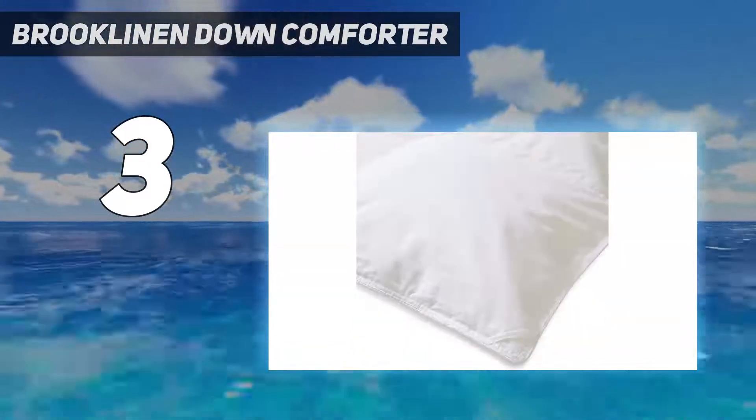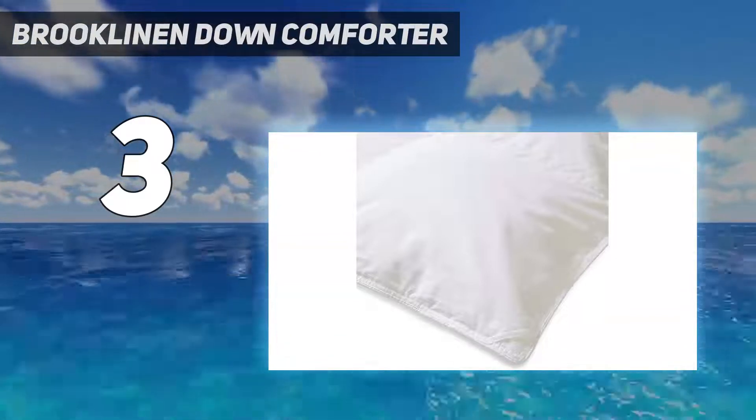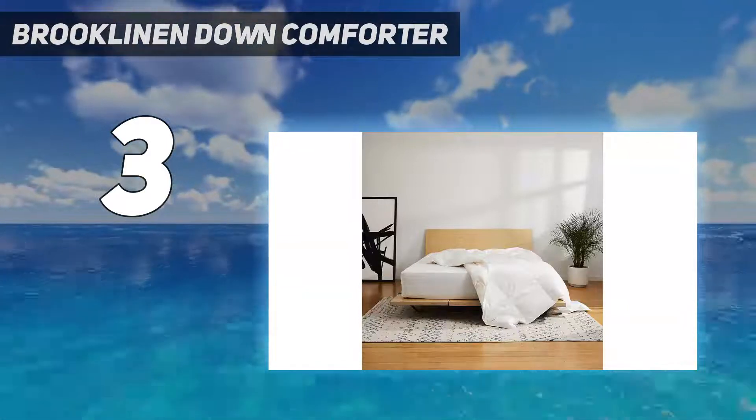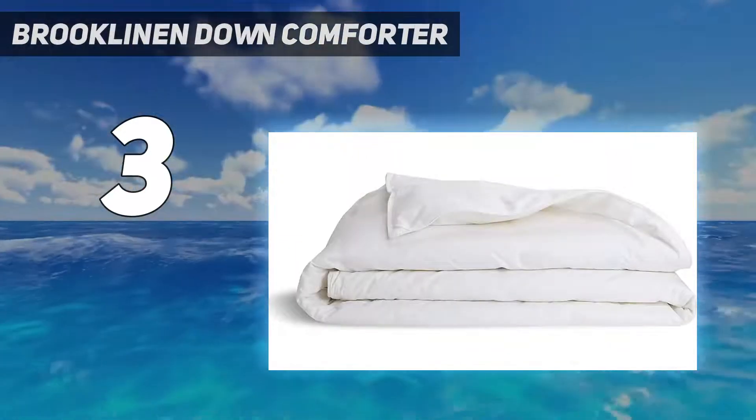It's not machine washable, but we had no problem cleaning up the coffee stain during our tests. The only other thing to note is that the sizes are inexact, so you might have a few inches of slack on your duvet cover.